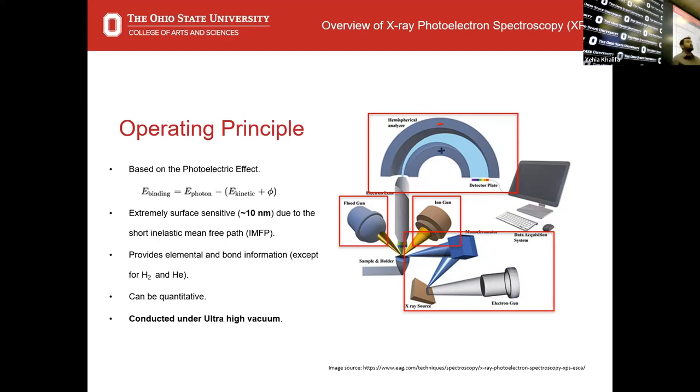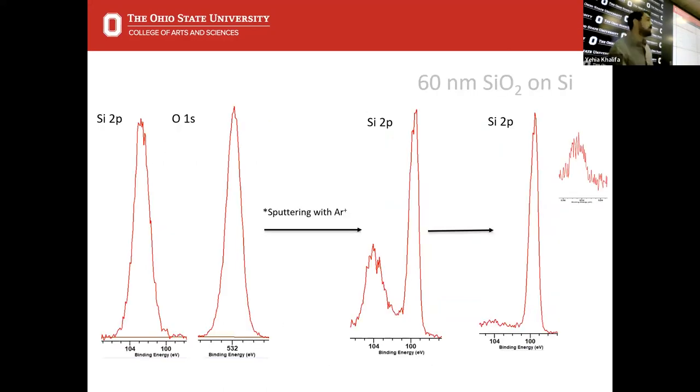All these components, along with the sample having a very short mean free path for electrons, require at least a high vacuum. Traditionally, an XPS system would be sitting under ultra-high vacuum conditions. Here I have a simple data set — 60 nanometers of silicon oxide on silicon. This is what high-resolution XPS spectra looks like: we have a silicon 2p peak at around 103 eV, and oxygen 1s for SiO₂. We sputter it with argon and can get from 60 nanometers down to about 5–10 nanometers, seeing both the metallic silicon feature and the silicon oxide.